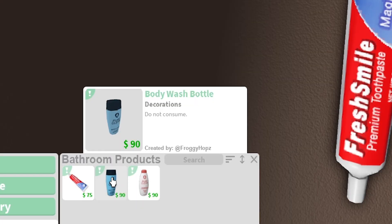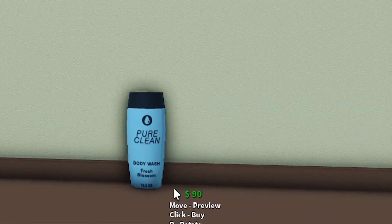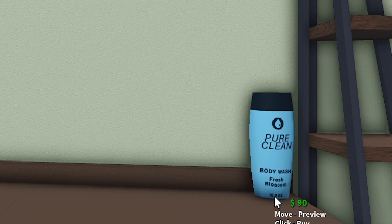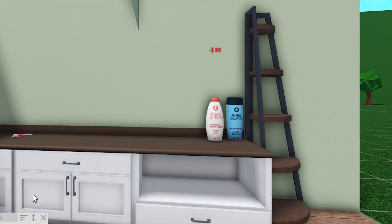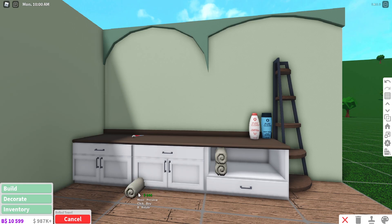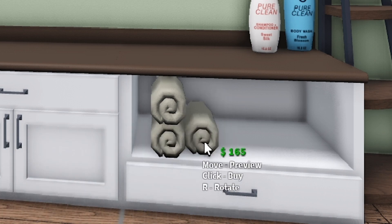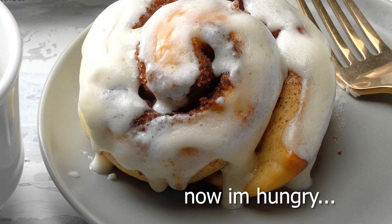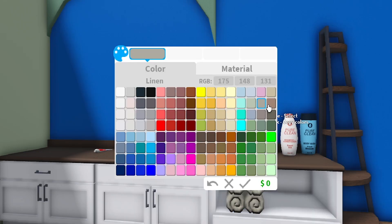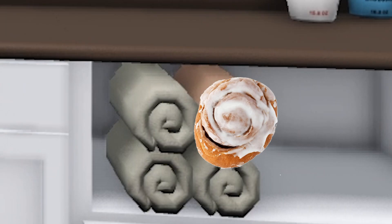Fresh smile premium toothpaste - magic mint. Then we have a body wash bottle, which would probably go into a bathtub, and a shampoo bottle. Now instead of those plain folded towels, we have rolled towels and you can even stack them on top of each other. They remind me of cinnamon rolls - if you color them brown, easy cinnamon roll.